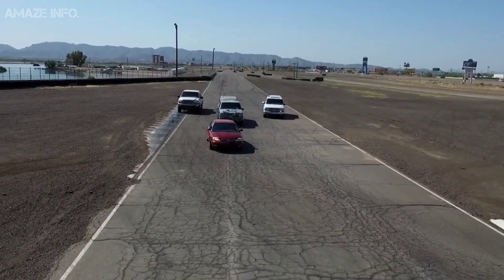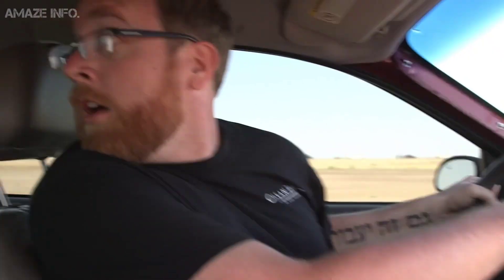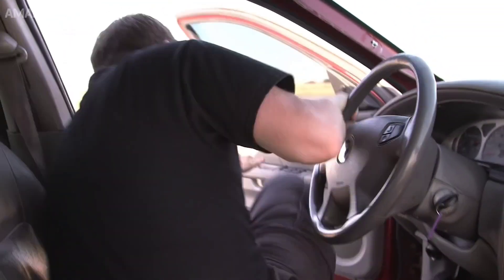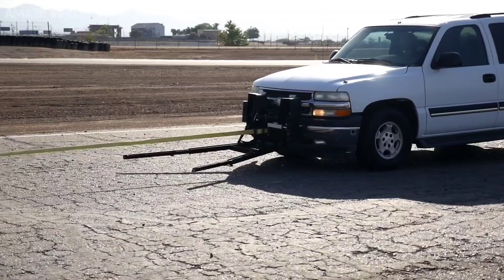It's more like apprehending the whole vehicle along with the person, and if this kind of system is utilized by the whole force, then people won't be successful anymore in outdriving the police.